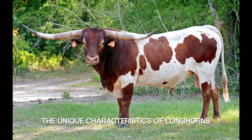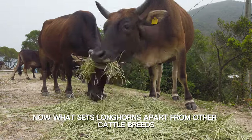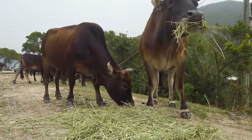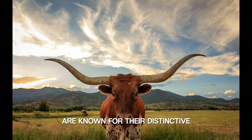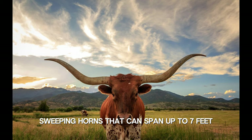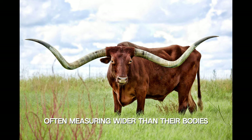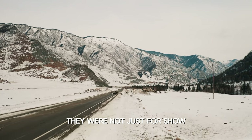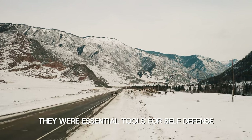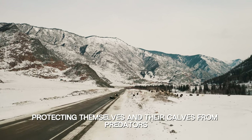Now, what sets longhorns apart from other cattle breeds? Well, it's all in the horns. These magnificent creatures are known for their distinctive, sweeping horns that can span up to 7 feet. The longhorn's horns, often measuring wider than their bodies, served several purposes. They were not just for show — they were essential tools for self-defense, navigating through dense vegetation, and protecting themselves and their calves from predators.